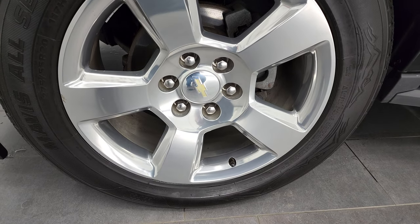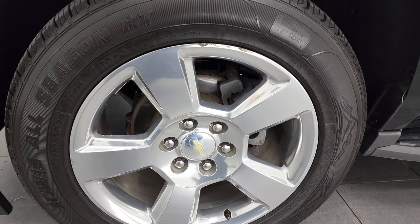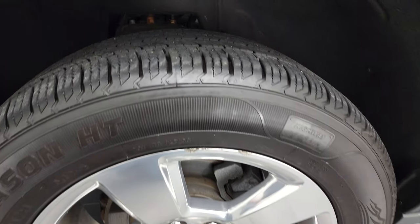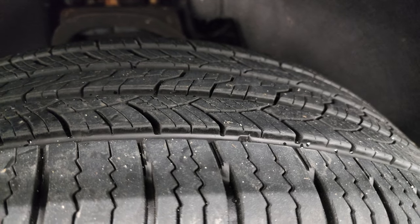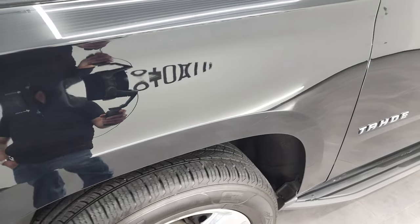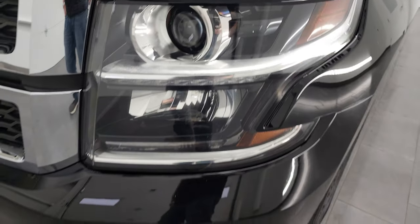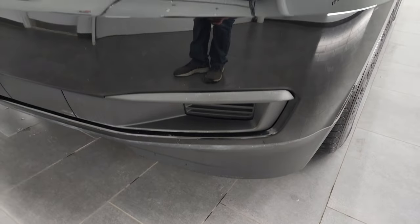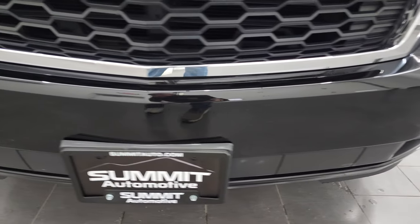This one comes with the 20 inch polished aluminum rims and it has Mavis all season HT tires. These are 275-55 R20s and they have a good amount of tread left — probably about 60% of the tread left on those tires. Front fender is in excellent shape. Comes with the projector lamp headlamps, the LED running lights.